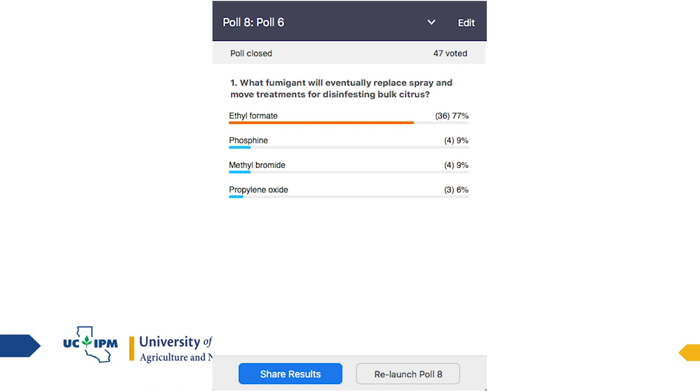What fumigant will eventually replace spray-and-move treatments for disinfesting bulk citrus — ethyl formate, phosphine, methyl bromide, or propylene oxide? 77% of you are correct. Ethyl formate is the compound we're working on. We're also trying to get propylene oxide and phosphine, but they're harder to use. Ethyl formate is going to be the fumigant of choice.